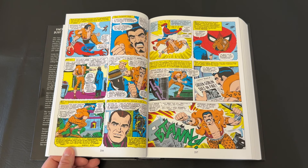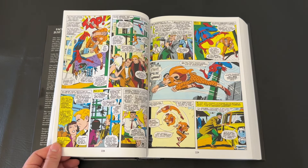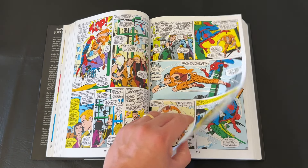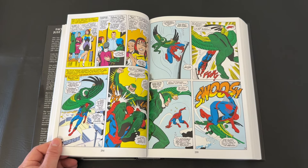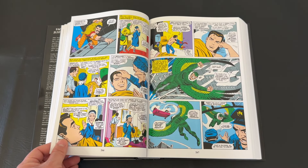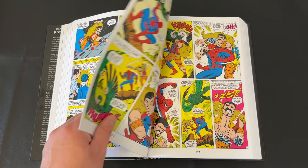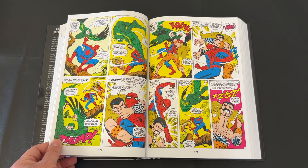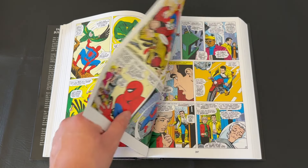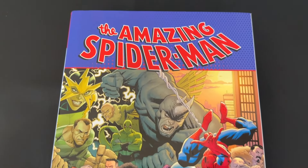I think this whole run is great — I have all five of the Amazing Spider-Man omnibuses released so far, and Volume 2 is one I think gets passed over but that so many people should invest in. Hopefully this gets a reprint soon. Definitely don't miss the Amazing Spider-Man Omnibus Volume 2.